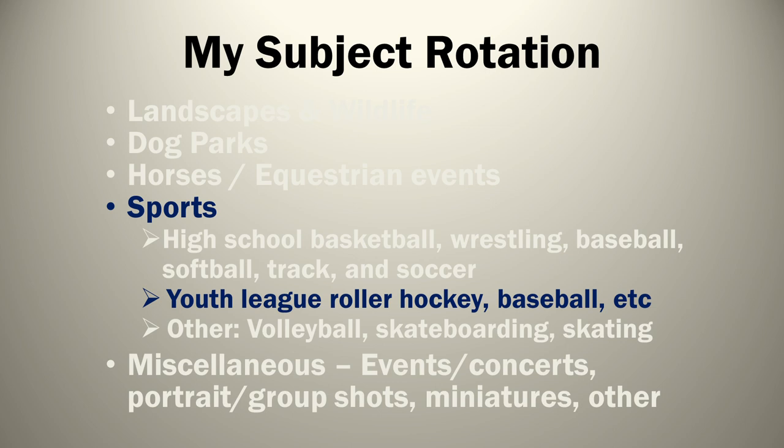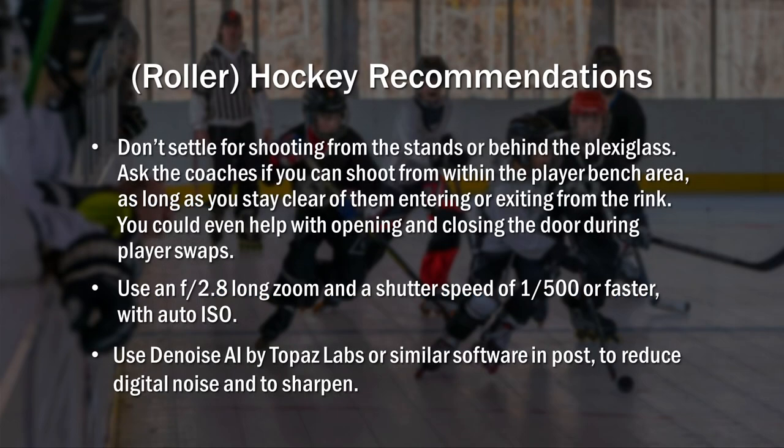On to youth league. In the summertime there are youth leagues including roller hockey. Don't settle for shooting from the stands or behind the plexiglass — ask the coaches if you can shoot from within the player bench area, so long as you stay clear of them entering or exiting the rink. I've had them let me stand near one end and I open and close the door for them — just check with them to make sure that's okay, but that's the only way to shoot in my opinion. Use f/2.8, long zoom, and a shutter speed of 1/500. You think that's too slow, but I've never had a blurred shot at 1/500. Set ISO to auto — I set my cap at about 8,000, which is about where Topaz Denoise struggles to clean up my images.